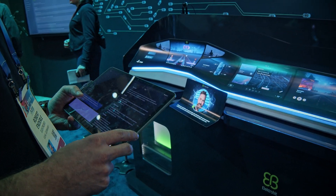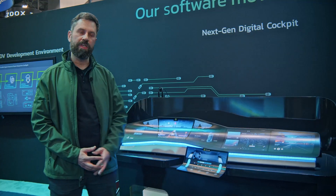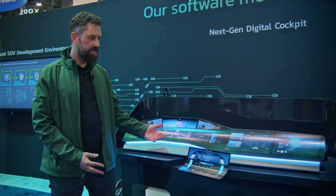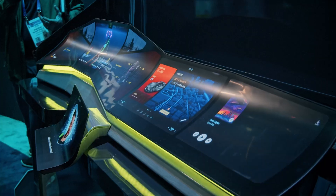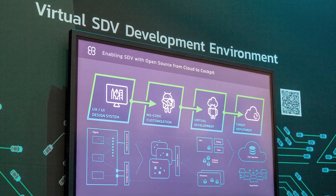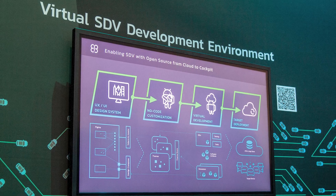On the right side there is a center display with the IVI, as well as the passenger display and the HVAC display, all powered by Android Automotive. On the system you can see our unique hyper-customization feature, and in general an architecture based on our notion of the software-defined vehicle.